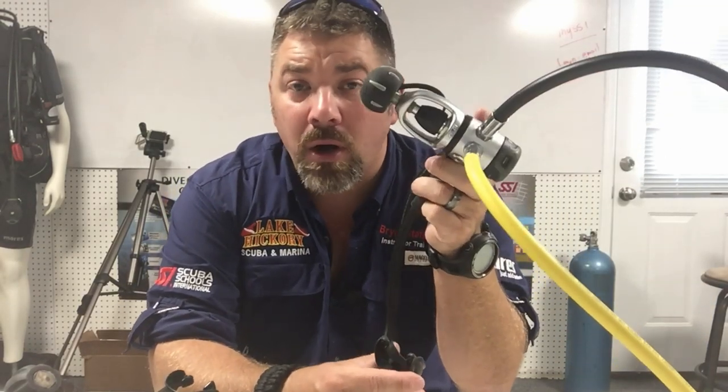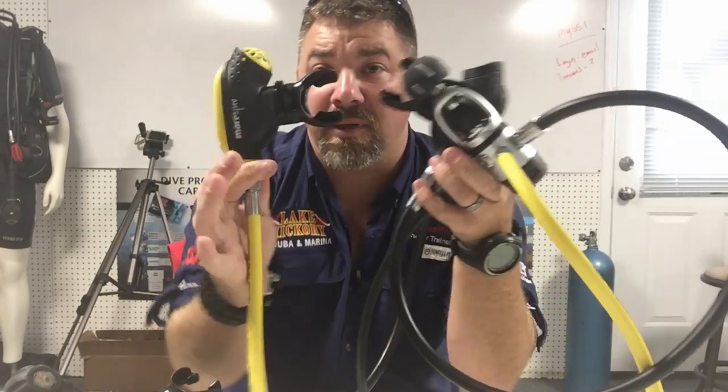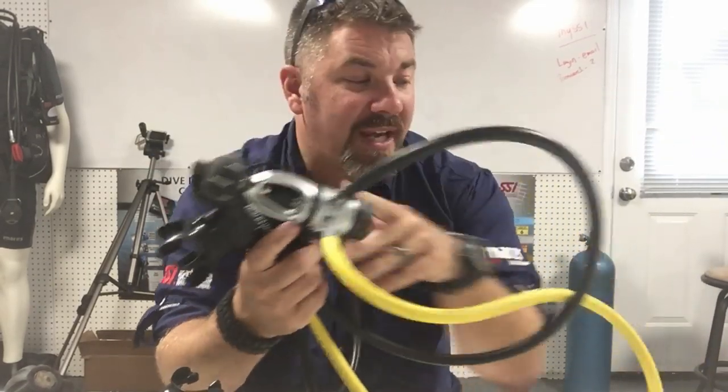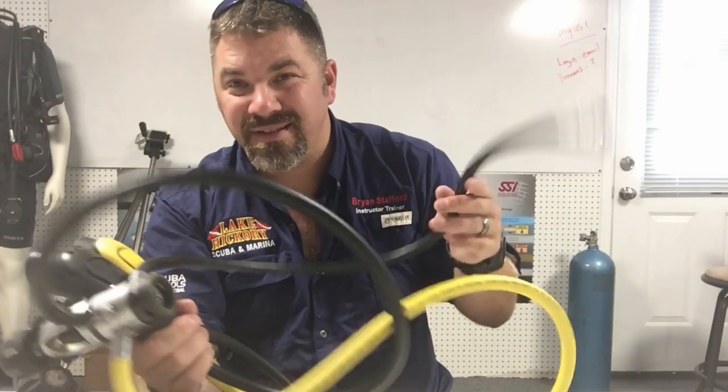Eventually Dacor completely sunsetted, and Mares also sunsetted the Dacor branding, so now we just have the Mares line. This is the MR12S from Mares in the Viper series. Once again it's a complete set — first stage, both second stages — I do just have a generic pressure gauge here, but same low pressure hose. Let's talk about the value of each one and whether they're going to be good for you to purchase.